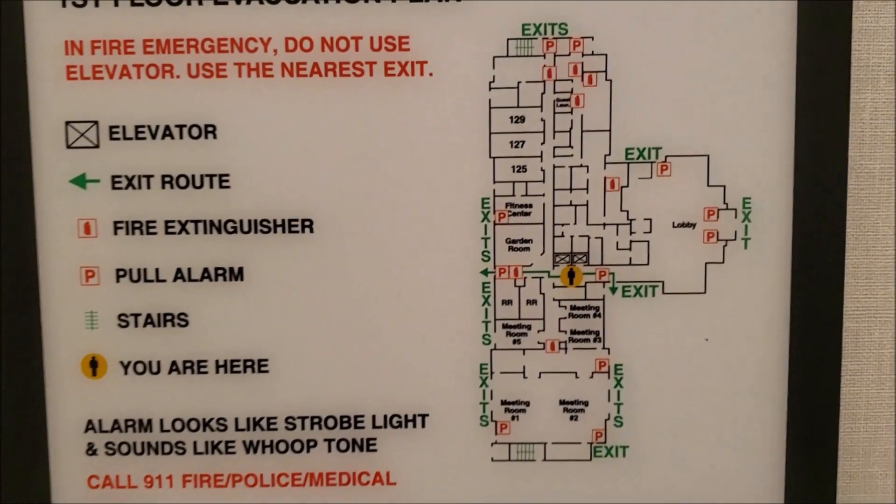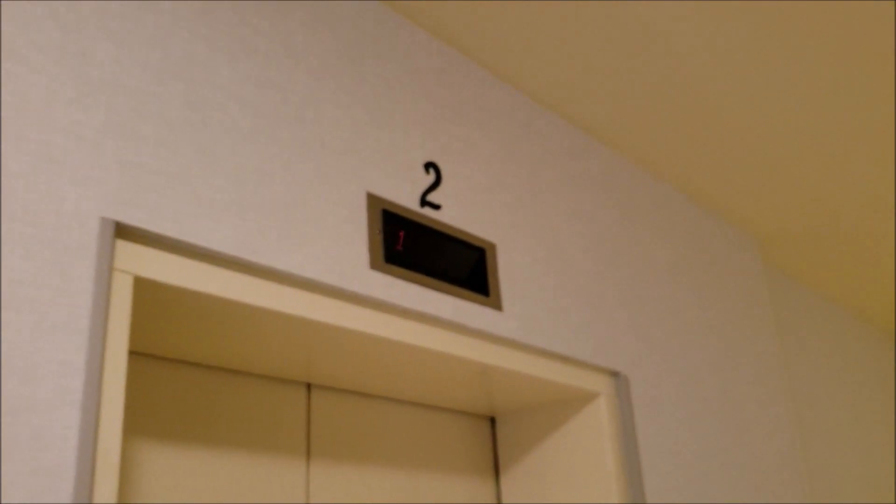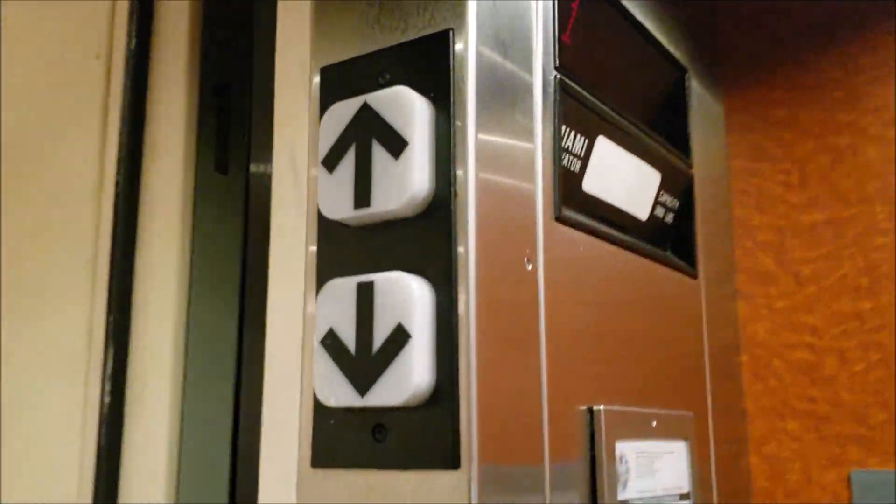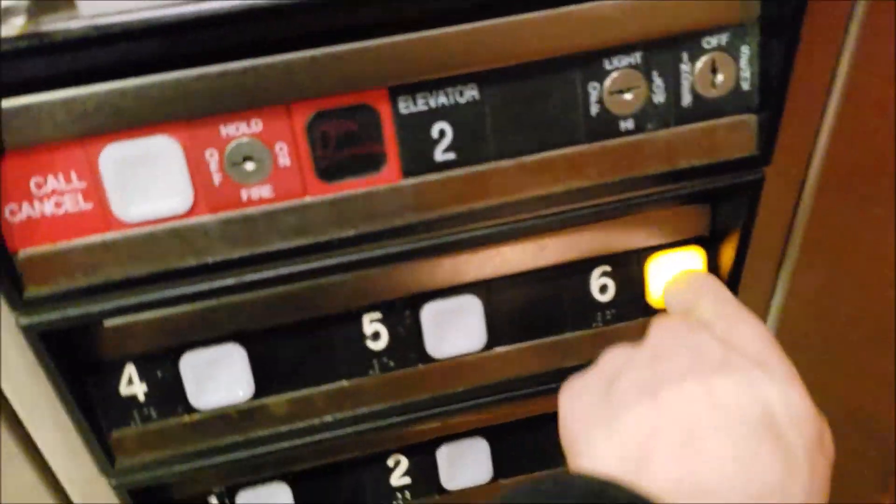Again, there's your map. Is the other one going up? Nope, it's right here. No chime — that's fine. Let's get a 6.